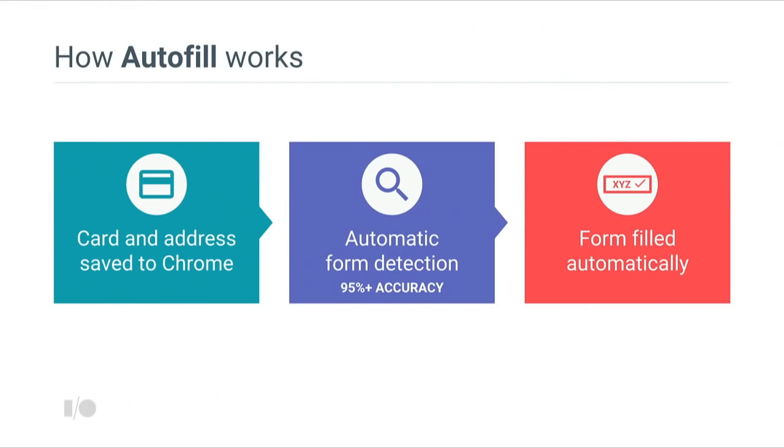So how does autofill actually work under the hood? The process begins when the user saves information into the browser, either manually in settings or automatically when filling in a form. Next, Chrome securely synchronizes this information across all devices where the user is logged in. Finally, Chrome automatically detects the forms on the web page and fills them in with minimal user interaction. The primary component that makes this work is the autofill server, using a combination of client-side heuristics and server-side modeling. Today we have over 95% accuracy for form detection for the top 100 e-commerce websites. The best thing is it requires no integration from website developers.